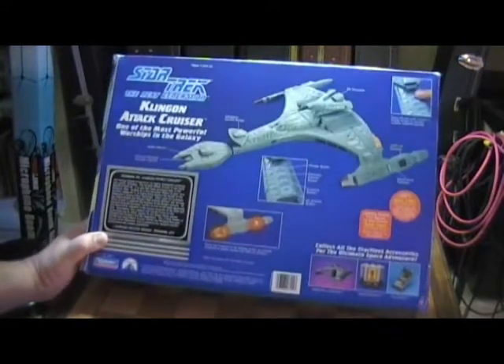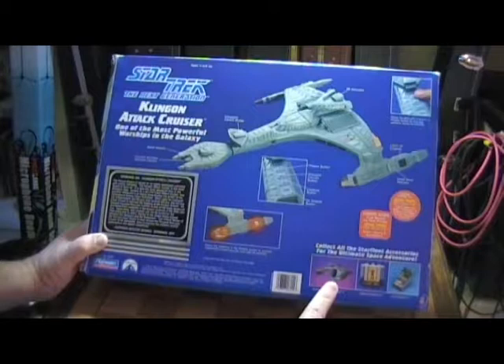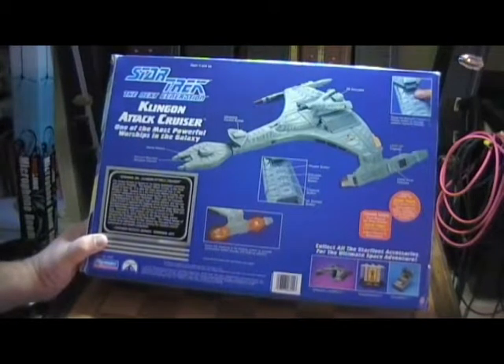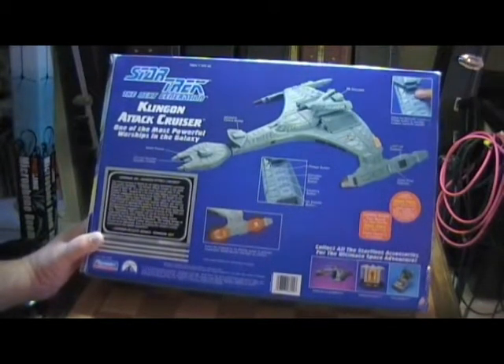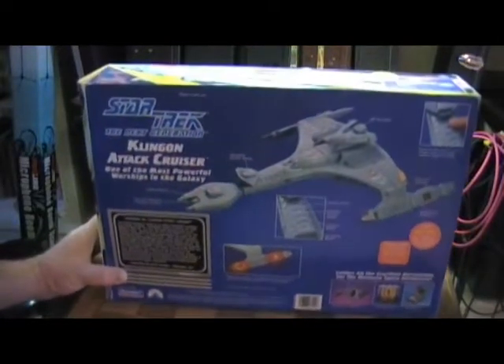It also shows you the other different things that are available — the Romulan Warbird. I have that and I'll make another video with the Warbird another time. But this is pretty cool. This is from Playmates. Let me go ahead and take it out of the box for you guys.